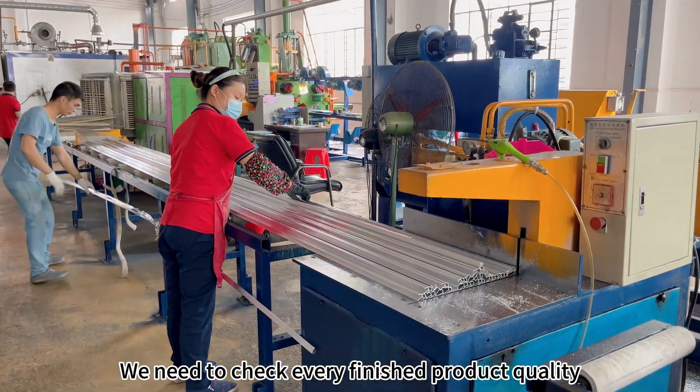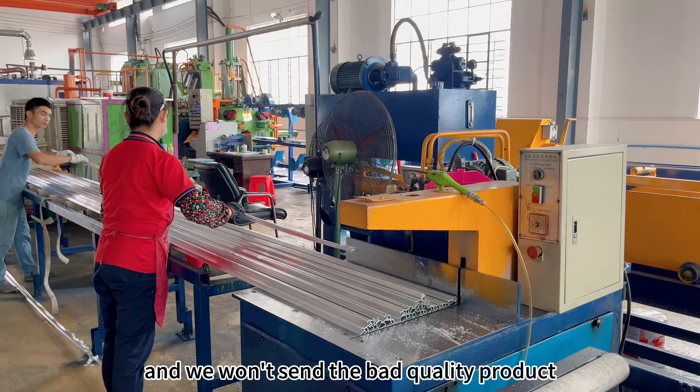We need to check every finished product's quality and we will not send any bad quality products to our customers.